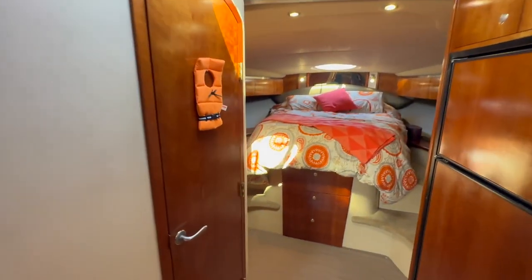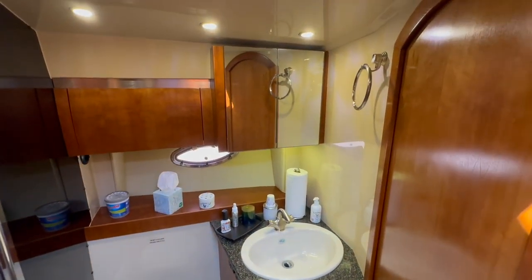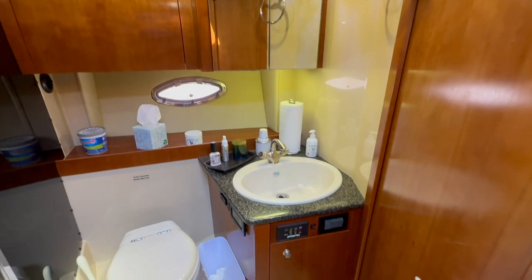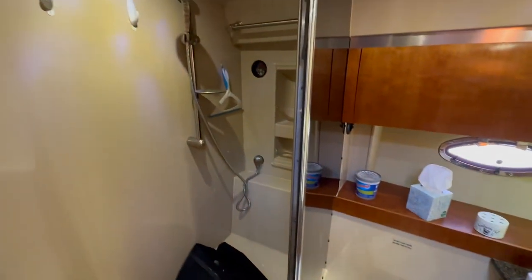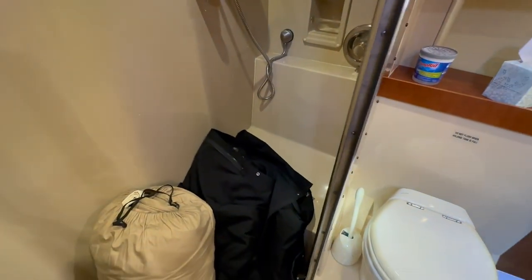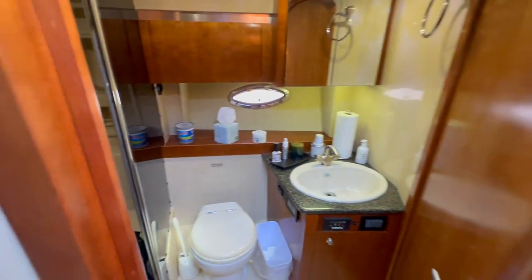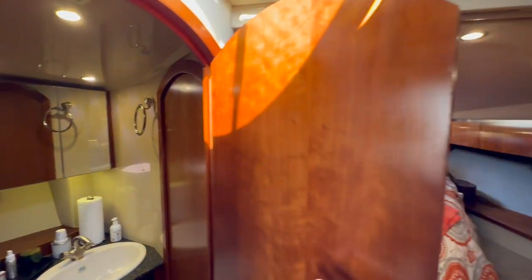Let's check out the head. Here's our head — generous headroom. We have a medicine cabinet above, a sink with storage below, a vacu-flush head, and a very large shower stall. We also have a windshield cover that goes over the windshield when the boat is in storage, and an entrance going forward out of the head.